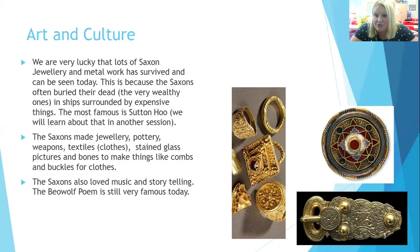They also created stained glass — a new type of art — making stained glass pictures and images for churches. They used animal bones to make things like combs and buckles for clothes, because bone was really strong. The Saxons also loved music and storytelling, and the Beowulf poem is still very famous today — worth looking up if you want to.